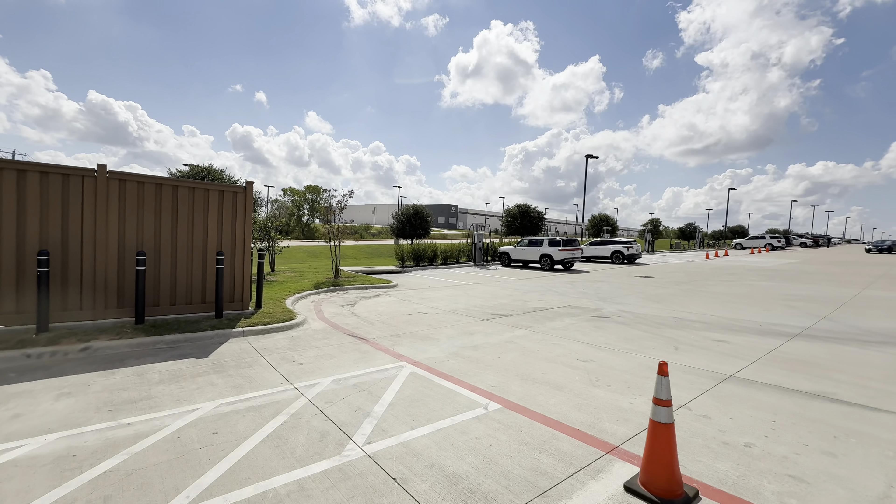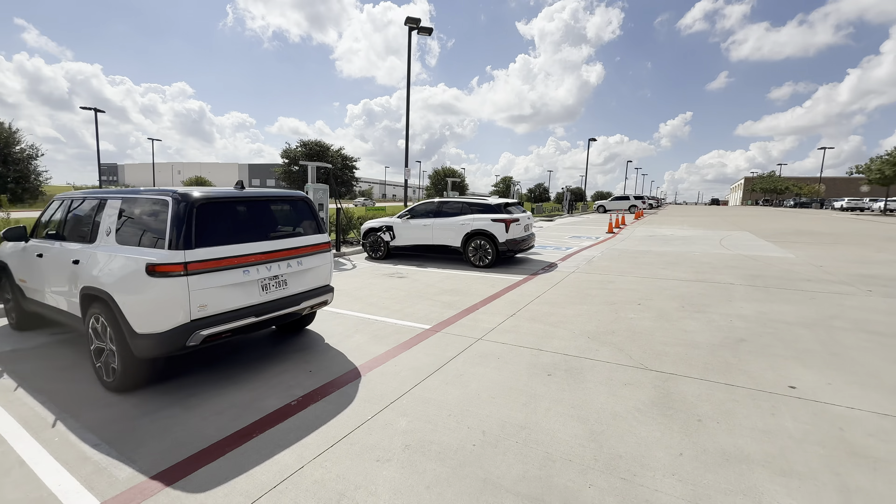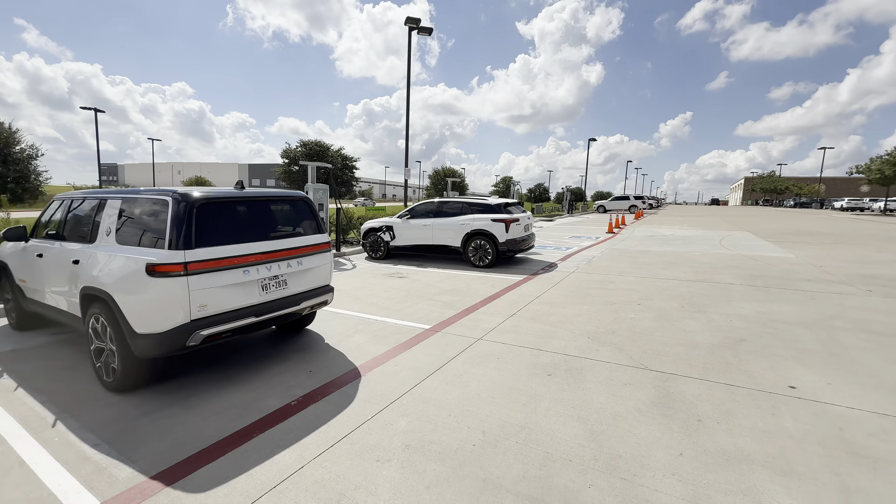Over here we have the Mercedes equipment — a Blazer EV and an R1S are charging there. You can see the ChargePoint Express Plus cabinets. They actually have their own integrated power module from Virginia Transformer, which is very interesting — I haven't seen anyone use one of those before. I've actually yet to see a Blazer EV out on the road charging until now.